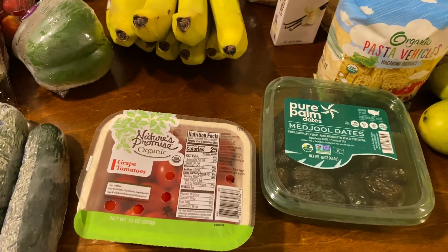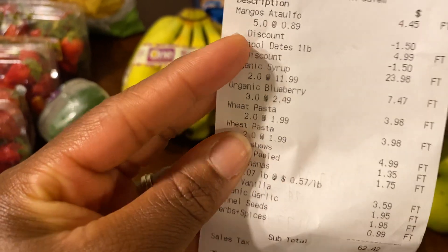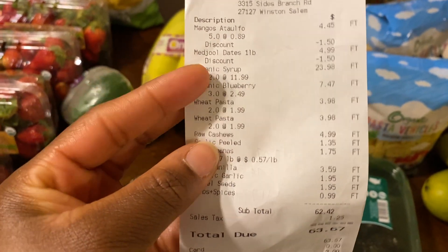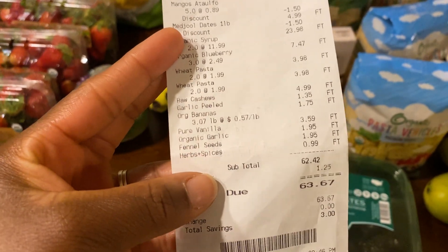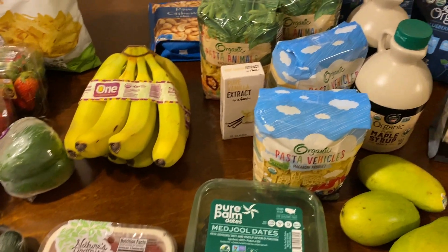And that was all of Lidl. I'll share my receipt with you guys. So those are the mangoes and my dates, and it all came out to $63.67.